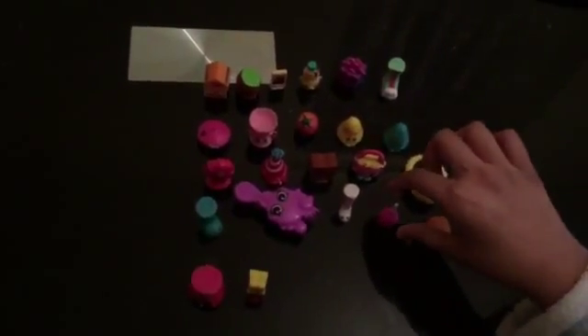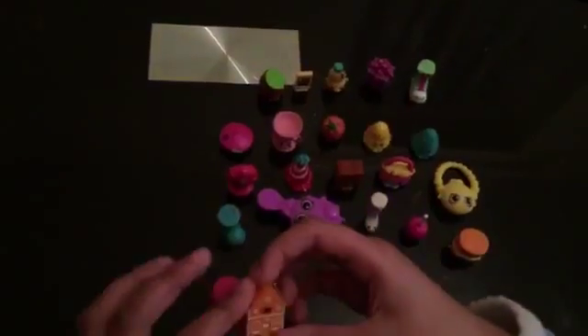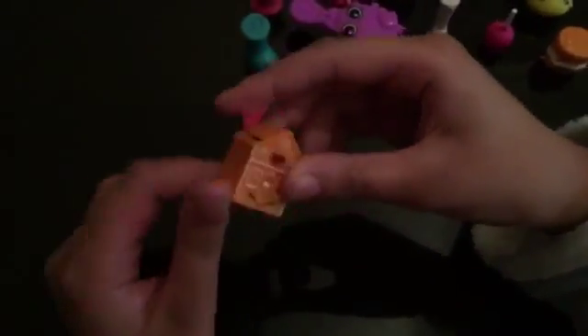Hey guys, today I'm gonna be showing all of you my Shopkins. So the first one is Gingerbread, and it's a sweet treat from Season 3. So here it is.